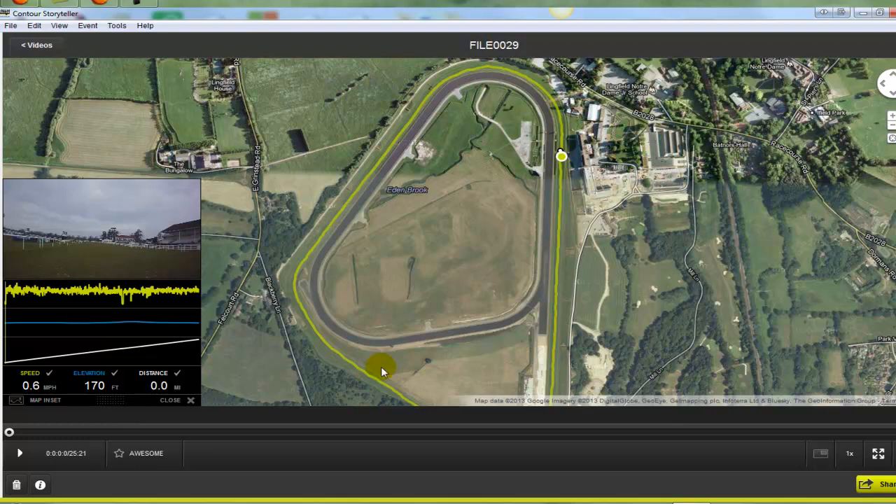It's quite a testing course, quite undulating, left-handed. There are six hurdles in a circuit and nine chase fences. The hurdles are usually positioned on the inside and the chase fences are on the outside. The chase fences will still be up as we do the course walk. I actually did this walk in the middle of March, the week after the last of the National Hunt meetings was held at Lingfield. So you'll see the chase fences are still up, but some of them have been taken down and all the hurdles have been removed.